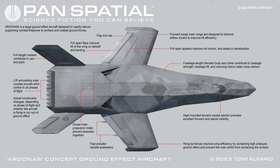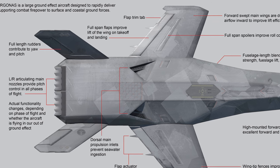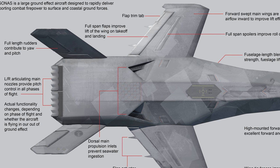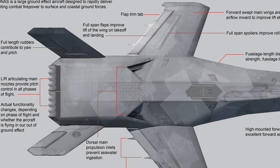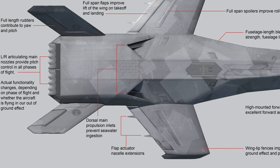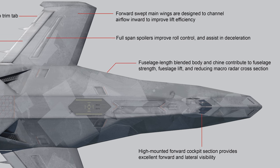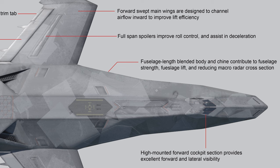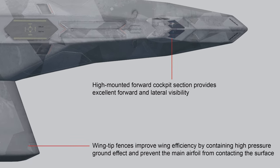The top elevation shows further unique physical features. Full length rudders contribute to yaw and pitch. Left and right articulating main nozzles provide pitch control in all phases of flight, with actual functionality changing depending on phase of flight and whether the aircraft is flying in or out of ground effect. Full span flaps improve lift on take-off and landing. Dorsal main propulsion inlets prevent seawater ingestion. Forward swept main wings are designed to channel airflow inward to improve lift efficiency. Full span spoilers improve roll control and assist in deceleration. The fuselage length blended body and chine contribute to fuselage strength, fuselage lift, and reducing macro radar cross-section. High mounted forward cockpit section provides excellent forward and lateral visibility. Wing tip fences improve wing efficiency by containing high pressure ground effect and prevent the main airfoil from contacting the surface.